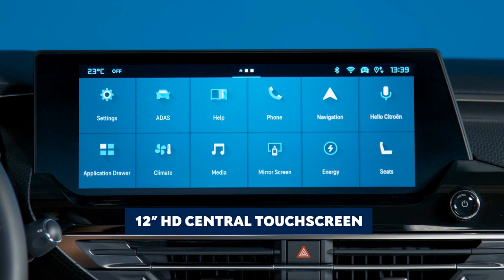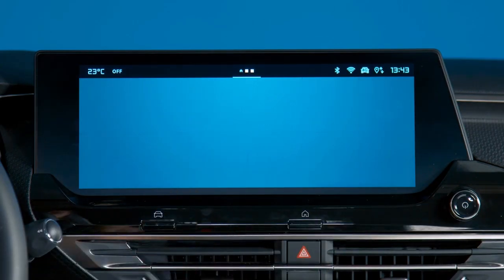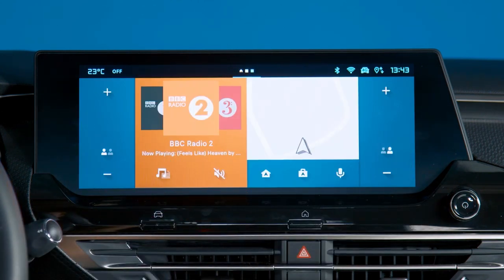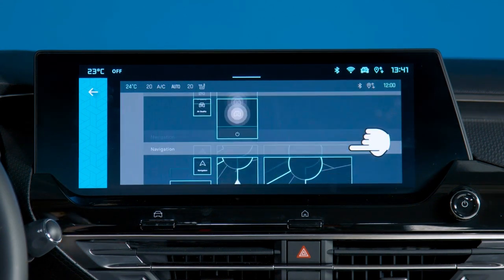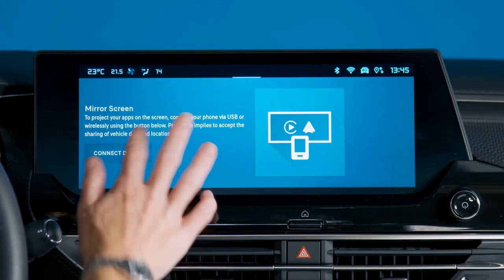Jumping back into the driver's seat, you immediately notice this 12-inch wide crisp HD central touchscreen. It features the latest infotainment system from Citroen, My Citroen Drive Plus. Designed to be easy to use and intuitive, the user interface has been designed to replicate the home screen found on smartphones, so it's both user-friendly and familiar. The system can be set up to feature your most used functions — your most listened-to radio station, favourite cabin temperature, or most called contact. It can also seamlessly connect to your smartphone using either wired or wireless mirroring connections.